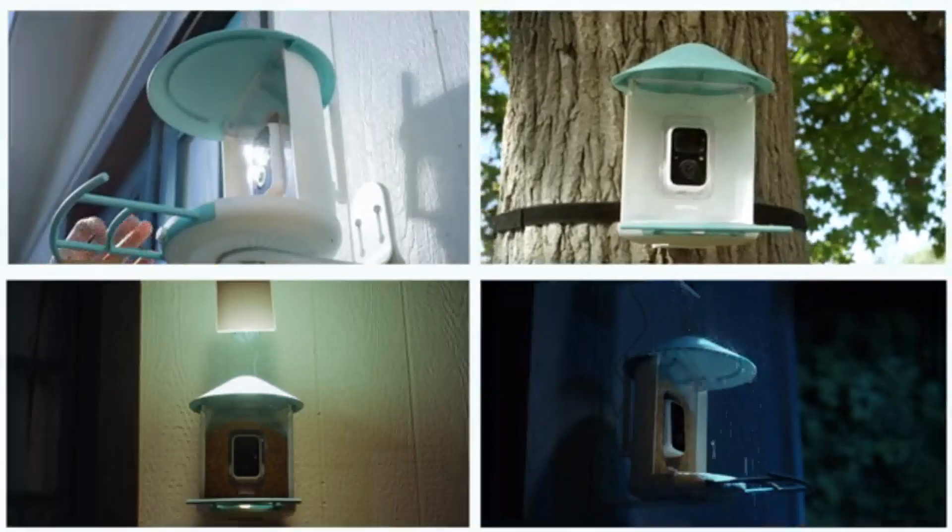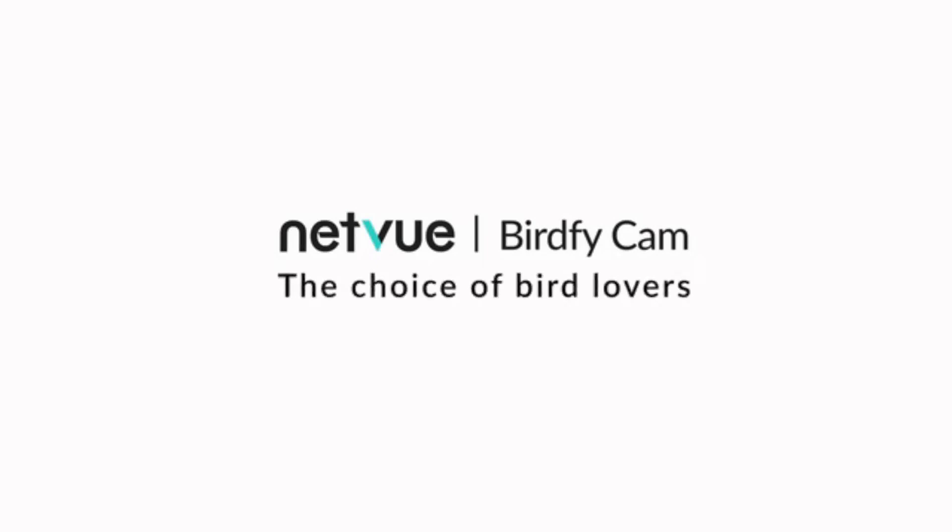For your information, it's waterproof. NetView BirdVCam — the choice of bird lovers.